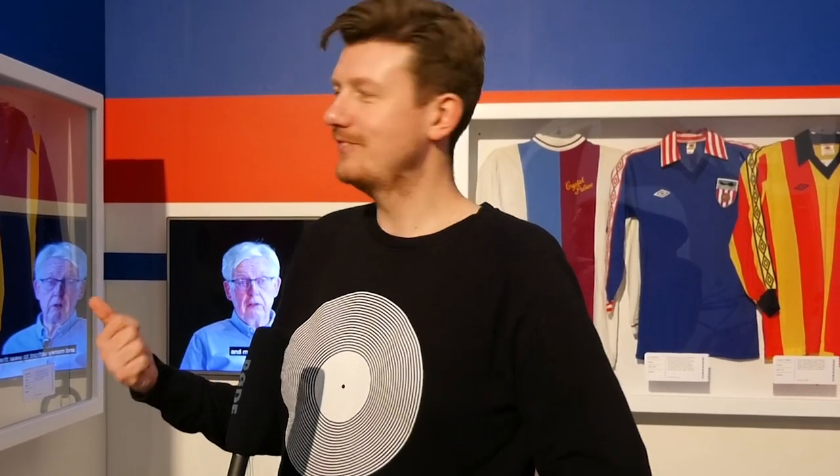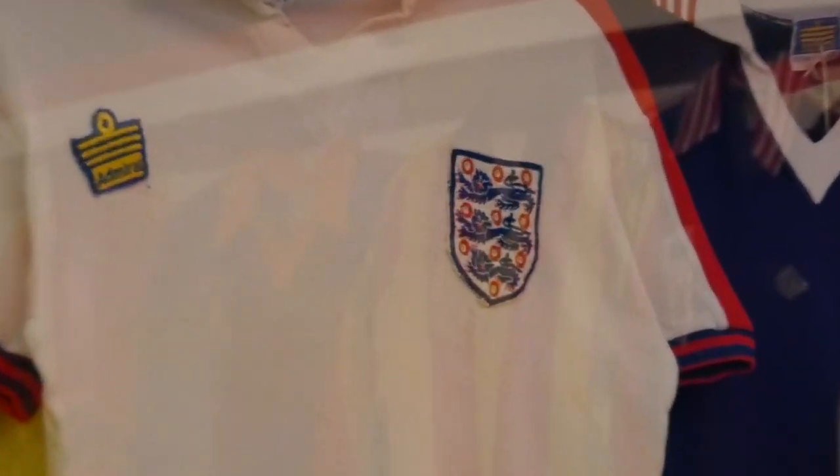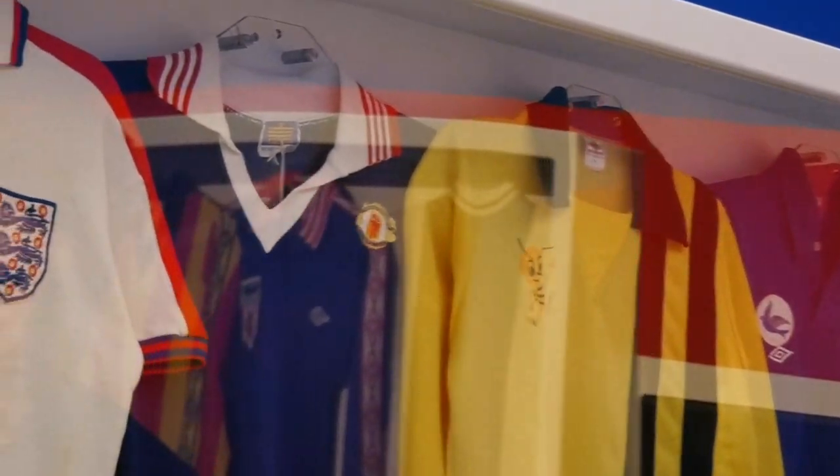Don Revie leaves Leeds, goes to manage England, and Bert Patrick is instantly on the phone saying 'Don, what about England now?' That England shirt was used for about six years. And this is a very rare shirt — a Manchester United third shirt, used between 1975 and 1980. Teams would wear shirts for a number of years back then, and we think this one was only used in a couple of games.